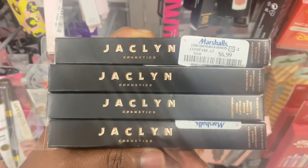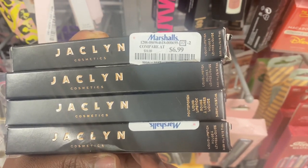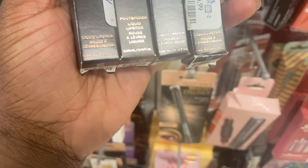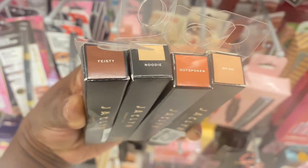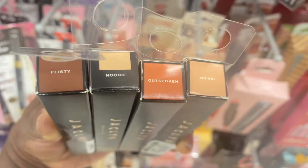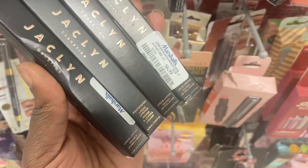Alright guys, here we are at Marshall's. Starting with these Jaclyn Cosmetics liquid lipsticks. Some are different than others. This is Outspoken in the shade Nudie. Along with these regular liquid lipsticks — the first shade to our left is Feisty, then Outspoken and Ola. These are here for $6.99. These are nice neutral shades.